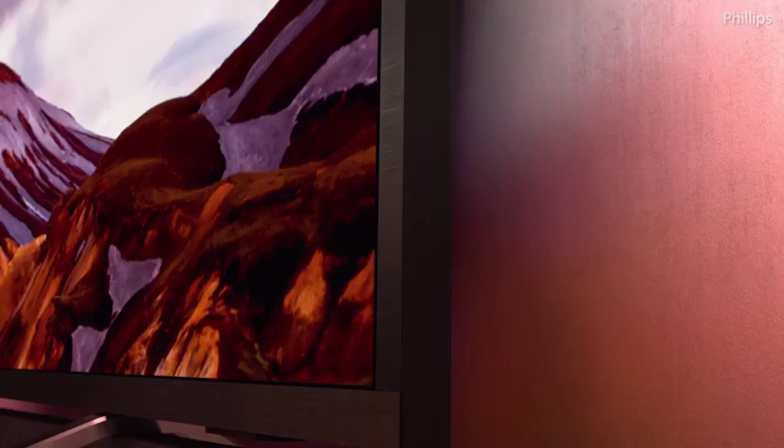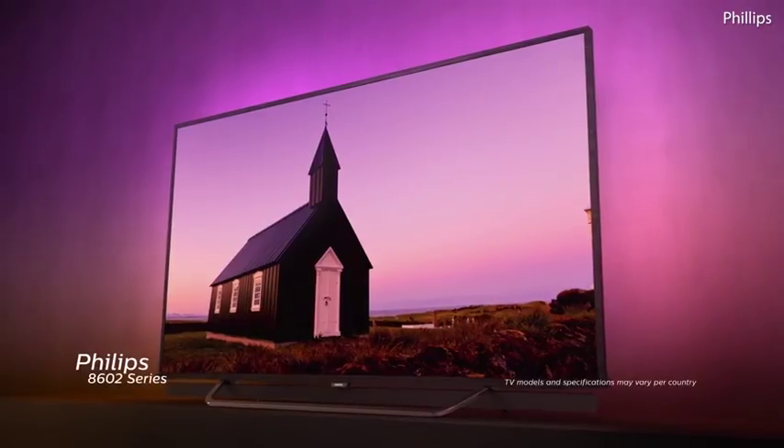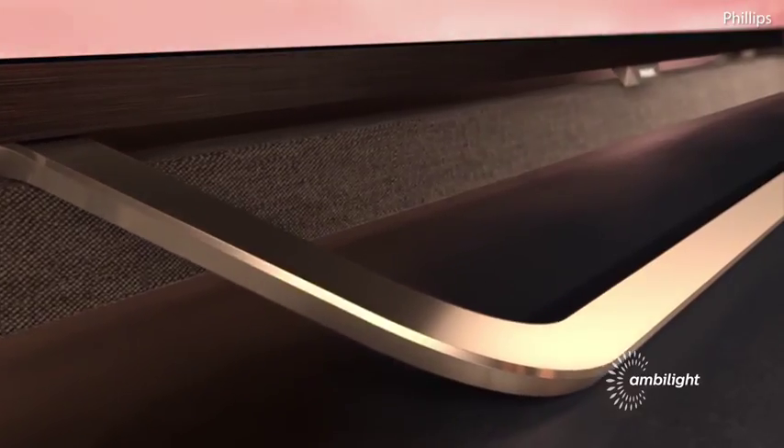If you can imagine a world with breathtaking views and cinema-like sound, it's time to go there with the Philips 8600 series. Immerse yourself in the action with our revolutionary three-sided Ambilight. With its one surface design and soundbar, you'll enjoy a totally immersive experience.